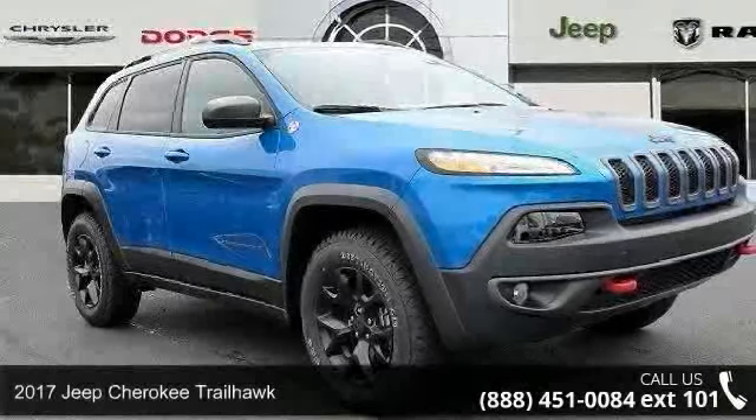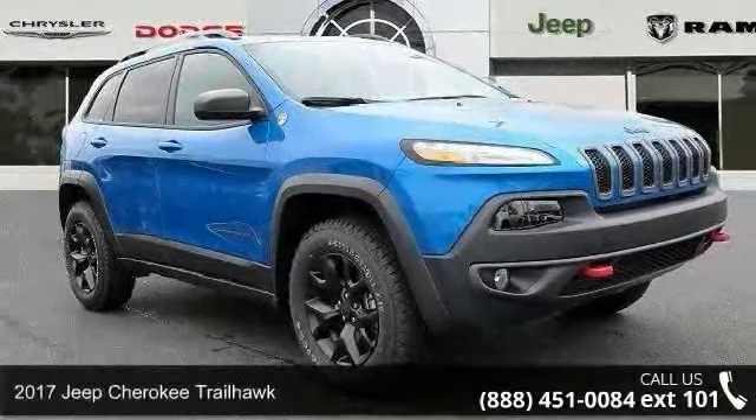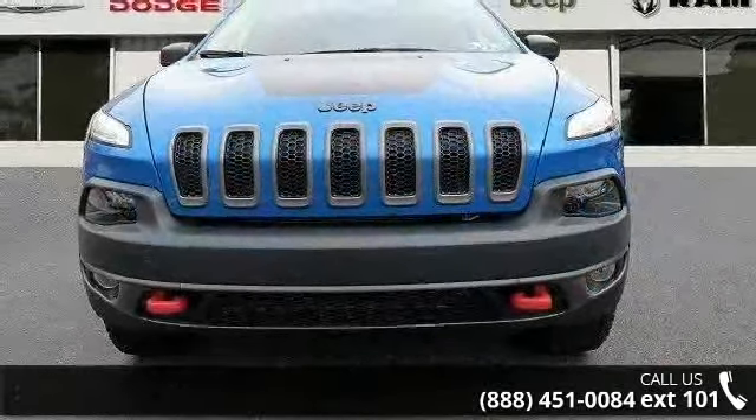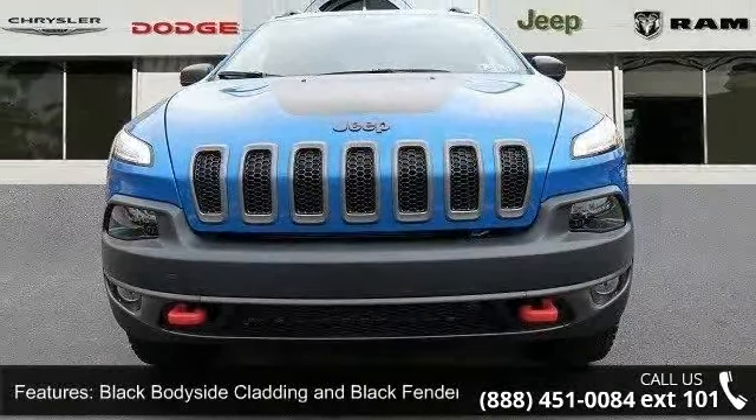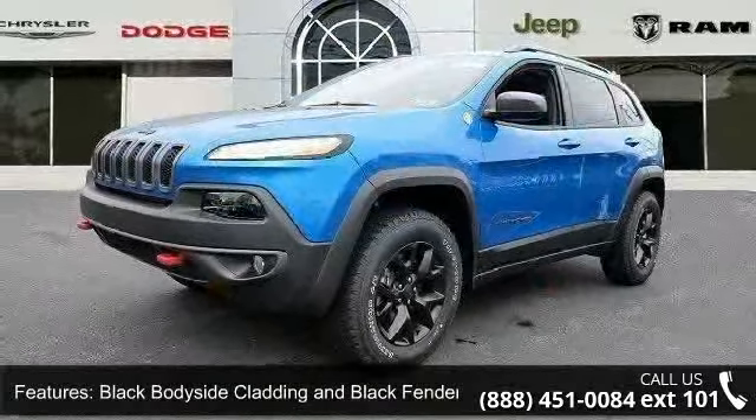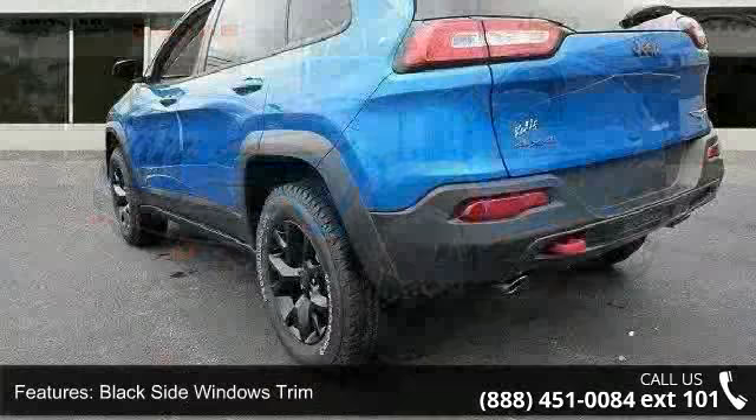Step into the 2017 Jeep Cherokee Trailhawk. If you are looking for a first-rate auto, this one could be yours today. This vehicle's top features include black body-side cladding and black fender flares, black side windows trim, and deep-tinted glass.